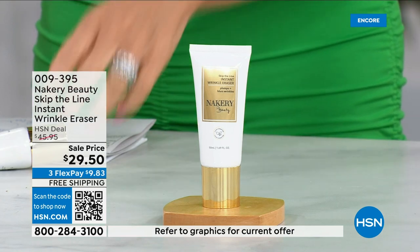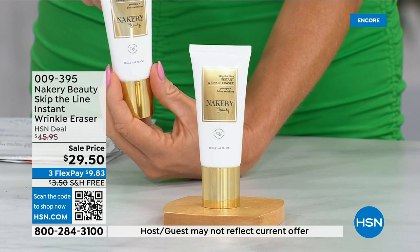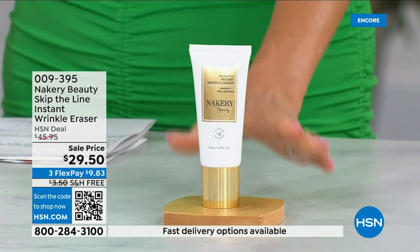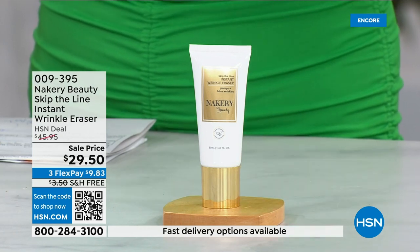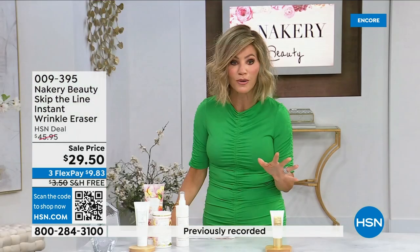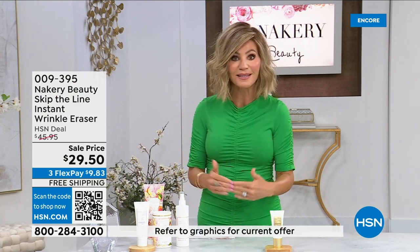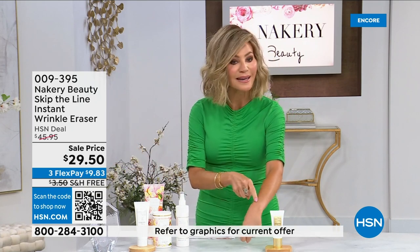If you want to pick this up, secure it on auto ship because it will go back up to the HSN deal price of almost $46. There's a lot of product in this. We've sold them at a much higher price. Skip the Lines is one of our hottest-selling beauty items — it has sold out numerous times in Beauty Report because it gives you the instant and the long-term results.